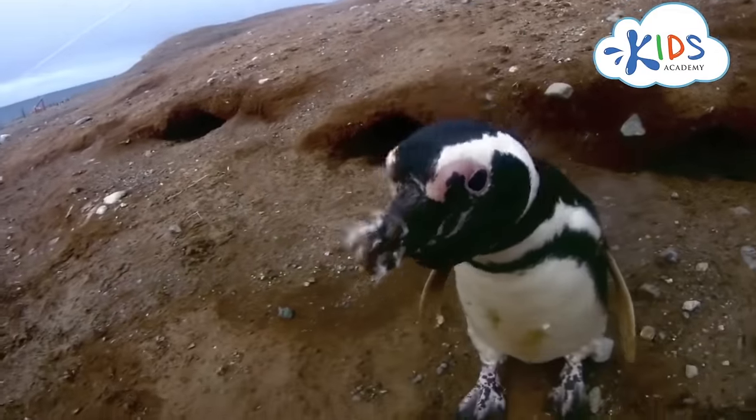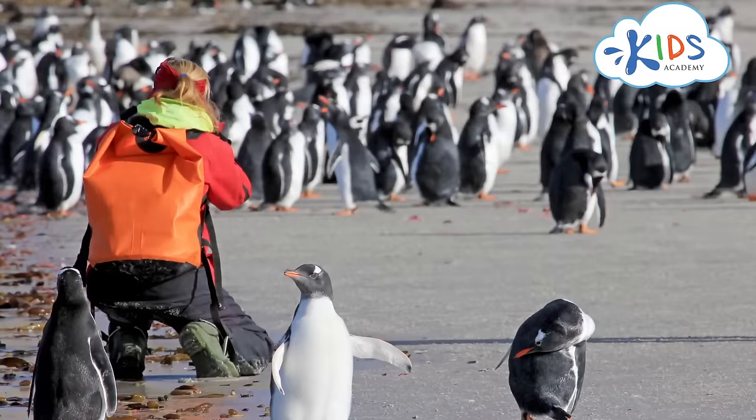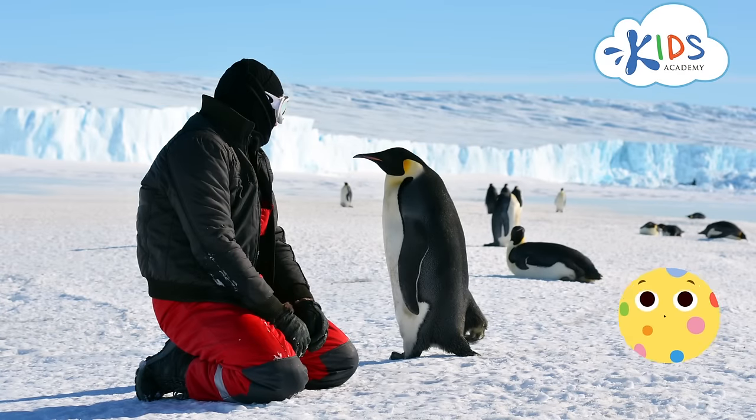Penguins are very friendly and curious animals. They have no fear of people and eagerly approach them. What about balls? Penguins are great! I'd like to be friends with a penguin too!